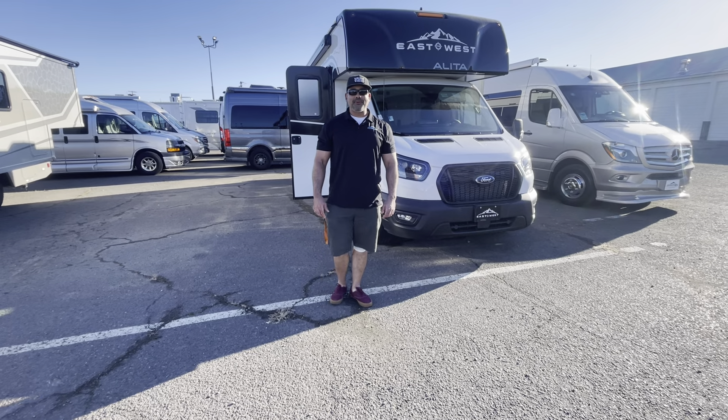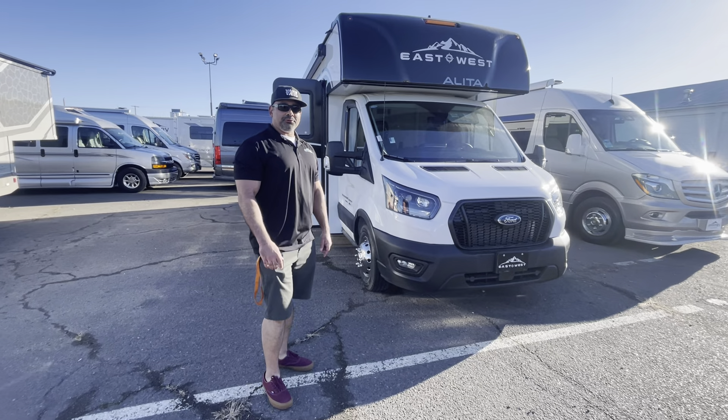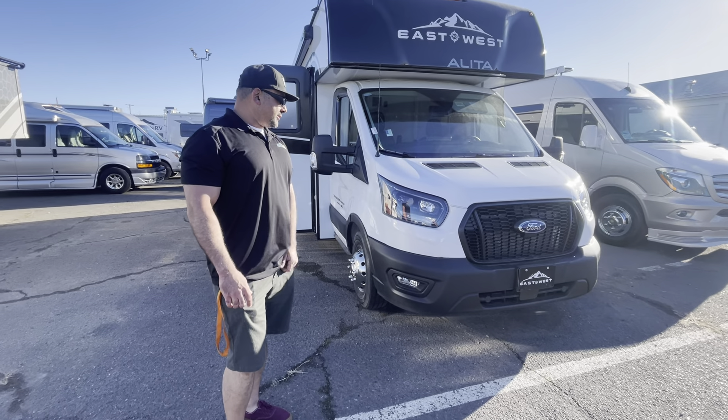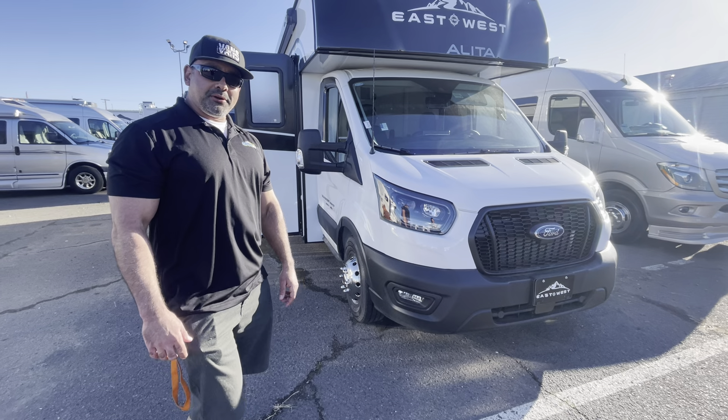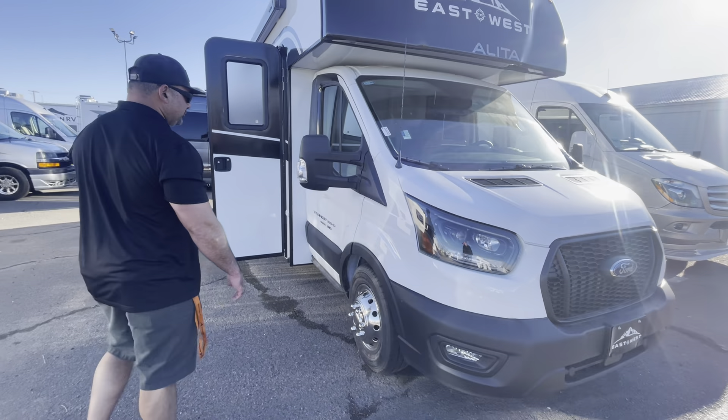Hey there, Tony here at Johnson RV in Medford, Oregon. I want to show you this awesome 2024 East to West Alita 23TK. It's on a Ford Transit chassis with a 3.5 EcoBoost motor with a 10-speed automatic transmission. This chassis is equipped with a lot of cool features, including swivel seats.